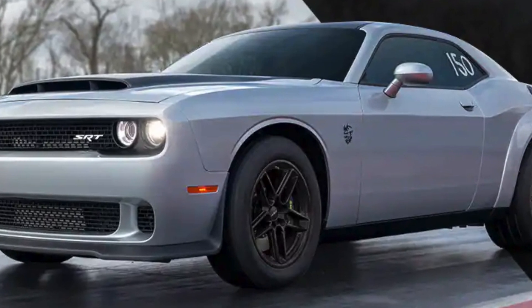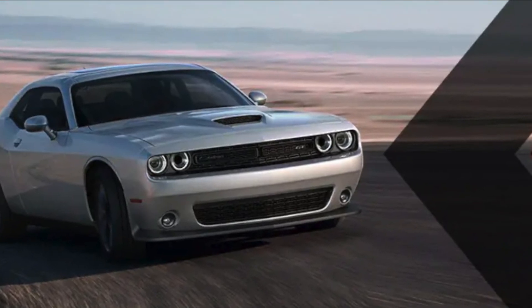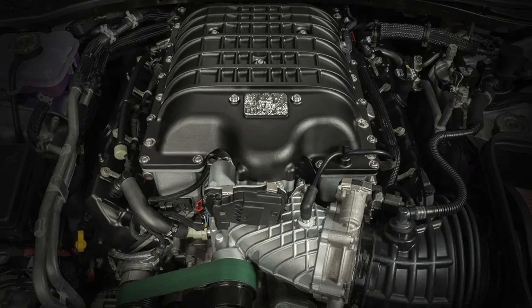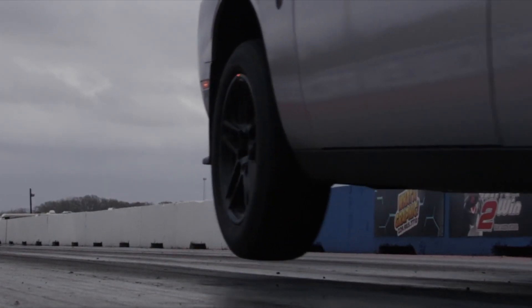The Challenger Demon 170 Last Call is a very powerful car, capable of sprinting from 0 to 60 miles per hour in just 2.3 seconds. It is powered by a supercharged 6.2-liter V8 engine that produces 1025 horsepower and 945 pound-feet of torque.